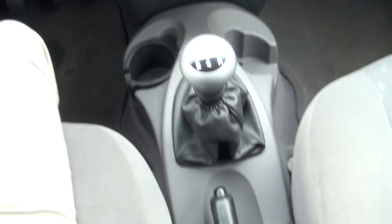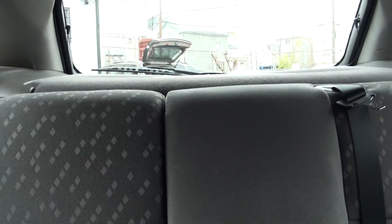You have your map lights, power outlet. A roomy little car — it actually does have room in the back, you can fit somebody back there.